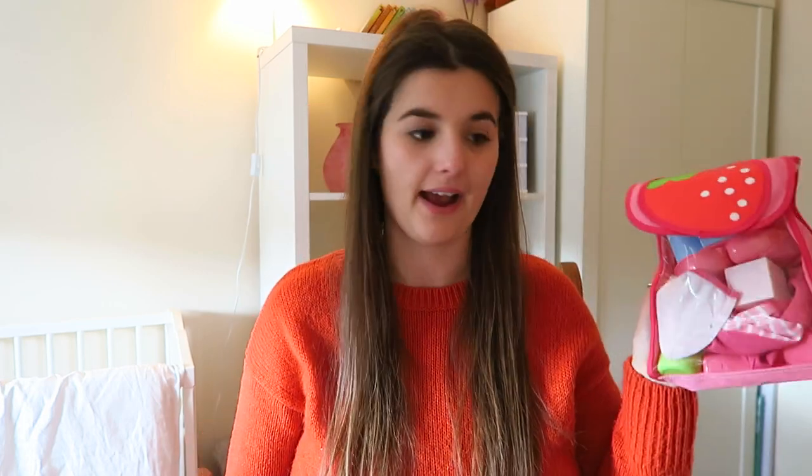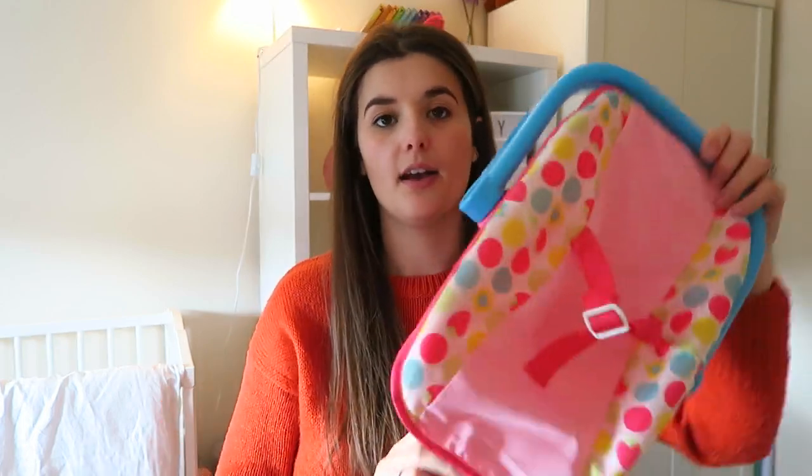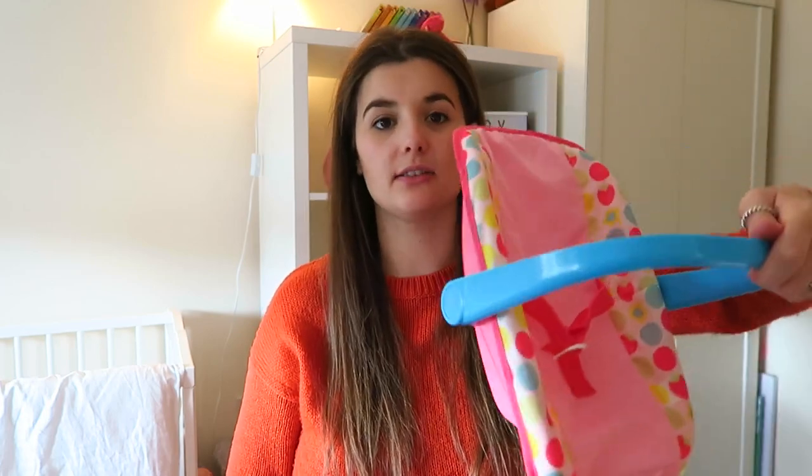Her main presents from us — though they weren't expensive — are mostly from the Sainsbury's toy sale. First is a little changing bag for £3.50 that comes with loads of little pots, play cubes, a fork and a little feeding bowl. She loves getting the fork and spoon and pretending to mix and feed her baby. She loves putting things in bags so that was great. Next is a little baby carrier — I got it for £3 instead of £7. She puts her baby in there and we go for a walk, though half the time she gets bored carrying it.